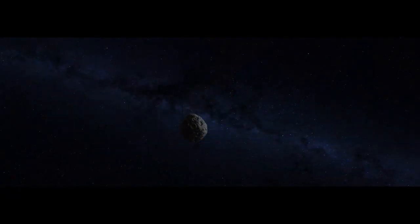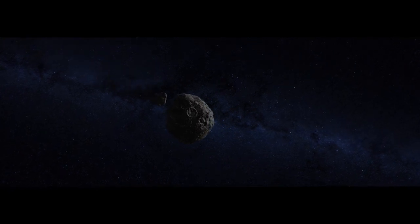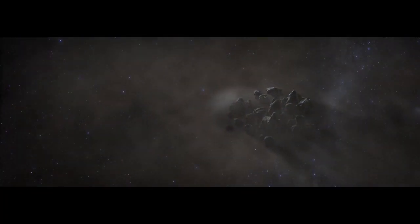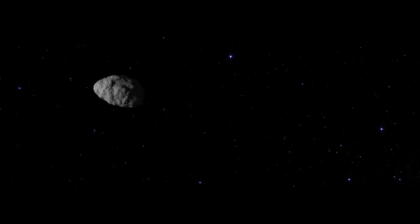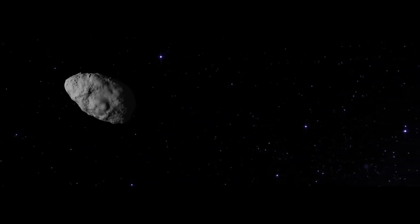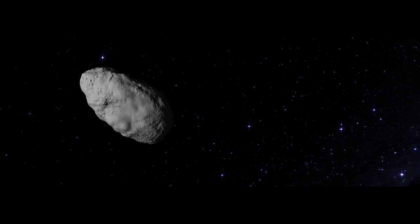Then, a billion years ago, one theory suggests a collision shatters the protoplanet. Some of the debris loosely coalesces into a new, smaller body: Bennu. But Bennu will not stay in place. Dull and non-reflective, it slowly migrates toward the Sun.